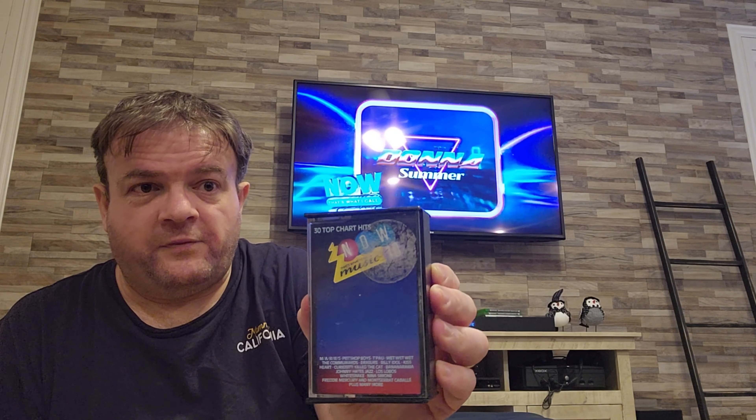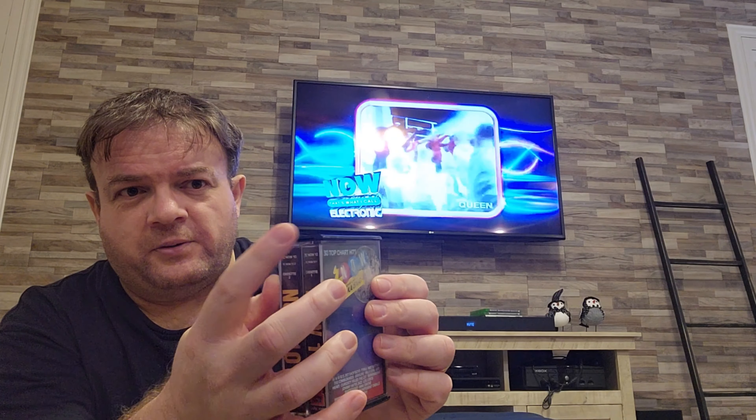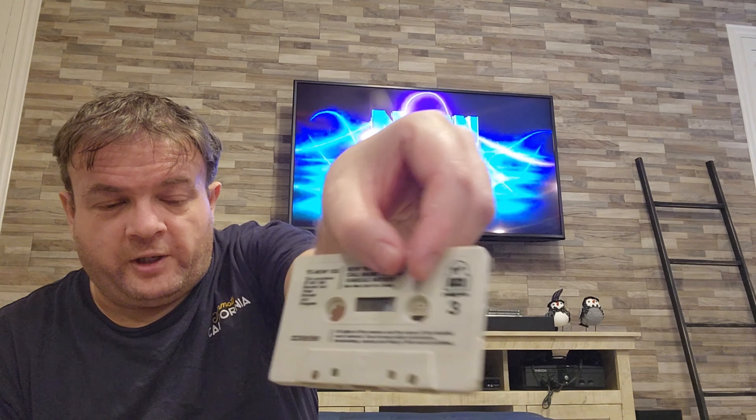We also have Now 10. This would not have been the original case — these cases didn't come about until I think Now 20 was the first one to use that type of case. These ones are white as well. Again, I do have this one, but I'll do a check. Maybe this is an improvement, you never know.